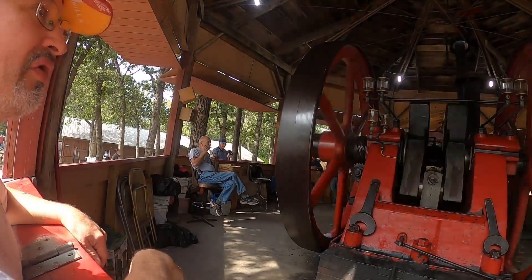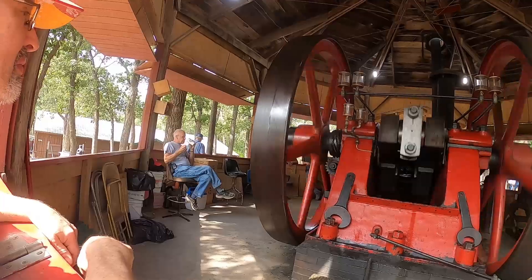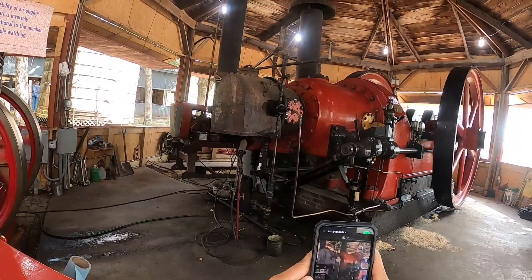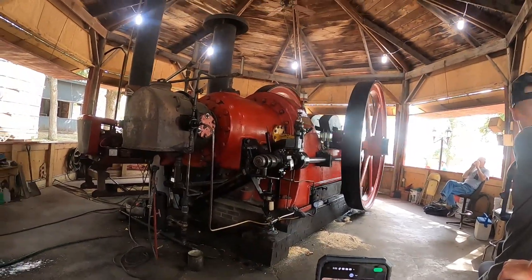And then that was where the belt ran on the end right there, the belts. Yeah, it's great. You're on the back, it's good to go over here.